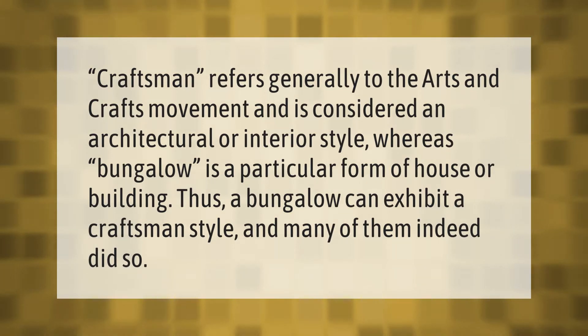Craftsman refers generally to the arts and crafts movement and is considered an architectural or interior style, whereas bungalow is a particular form of house or building. Thus, a bungalow can exhibit a craftsman style, and many of them indeed did.